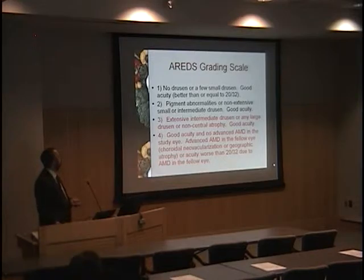The study graded patients into categories 1 through 4 and found fairly early on they shouldn't be looking at grades 1 and 2 — essentially the worried well with a few small drusen or pigmentary abnormalities. The natural history of these patients is so slow, with less than 1% risk of developing AMD in five years. So they focused on higher-risk patients — those with extensive intermediate drusen, large drusen, or non-central atrophy but still good acuity, or those with advanced AMD in the fellow eye and milder AMD in the good eye.